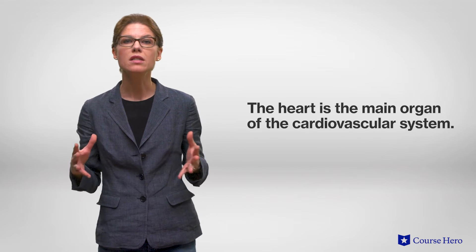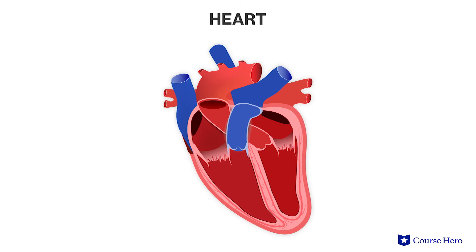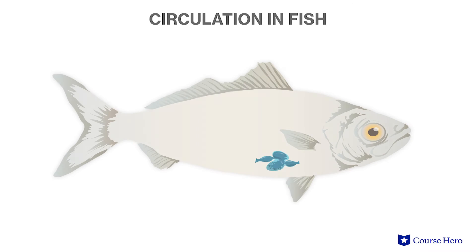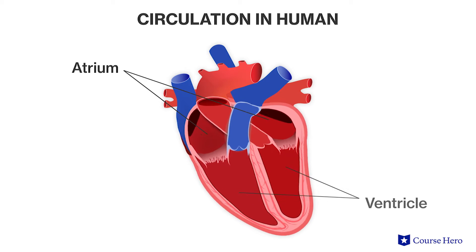The main organ of the cardiovascular system is the heart, a muscular organ which in humans is about the size of a fist. Even though the structure varies within organisms, in the vertebrate heart the atrium is the chamber that receives blood from the body, and the ventricle is the chamber that pumps blood away from the heart. The number of atria and ventricles varies between organisms — for example, the fish heart has a single atrium and ventricle, whereas the human heart has two atria and two ventricles.